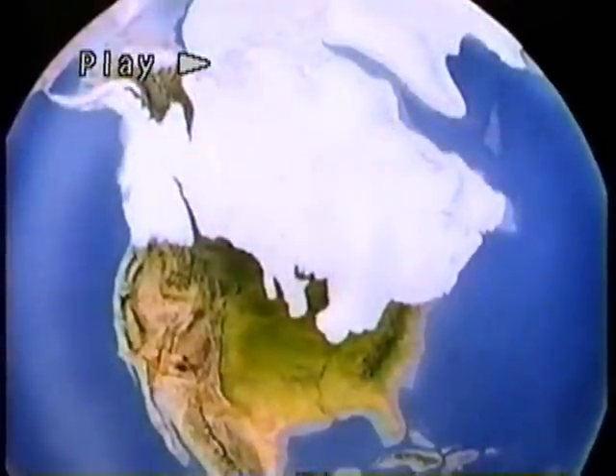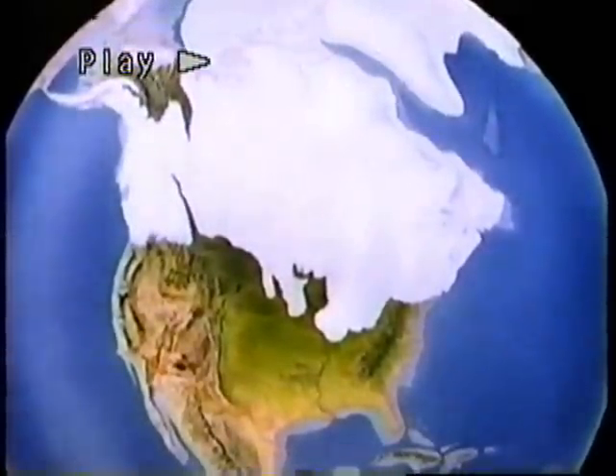The ice advance began 75,000 years ago and ended about 10,000 years ago, having reached into Wisconsin, by which name that ice sheet is now known. It was as though the Antarctic ice cap were to be dropped over country we know well. It produced profound changes in the landscape and disrupted life on the continent.